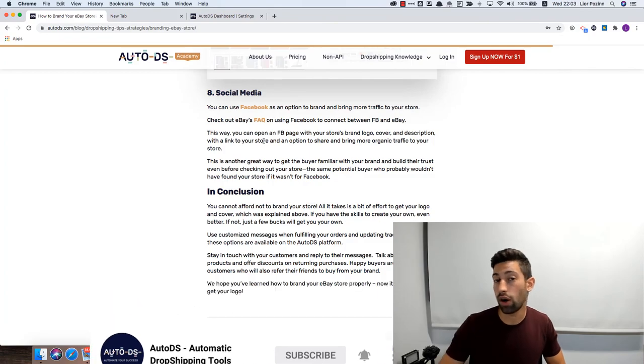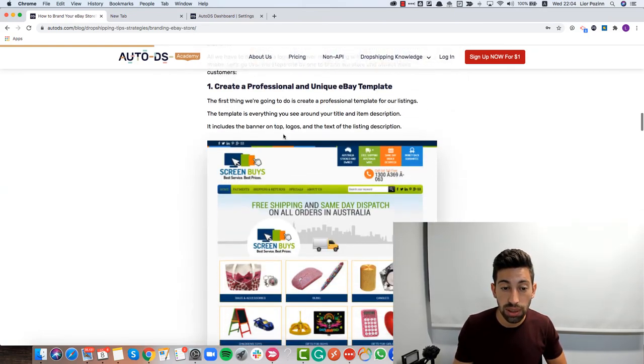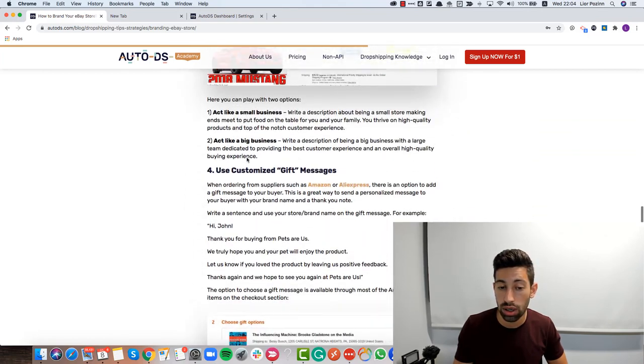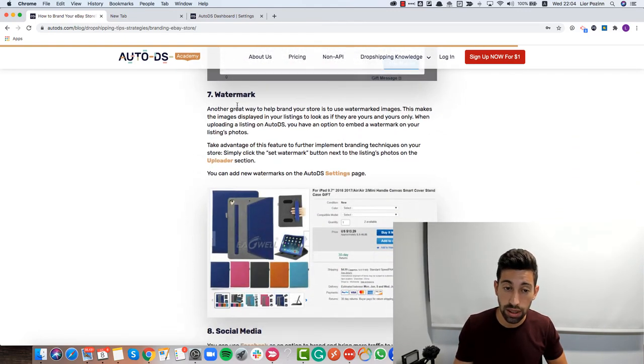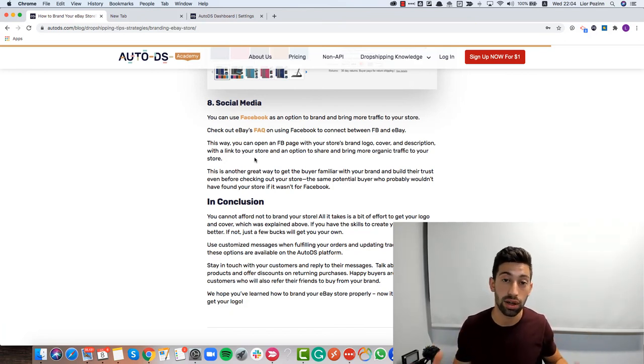Take all eight tips we talked about — templates, logo and cover, store description, gift messages, customer service, custom messages to buyers, watermarks, and social media. All together they will give you huge results and a significant increase in sales over time. To measure the impact, go to the orders page in AutoDS, export your orders, and check in Google Sheets or Excel how many returning customers you have right now. Then, two months after branding your store, check again — you'll see a significant change in the number of returning customers.